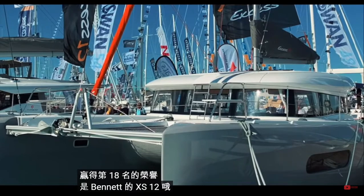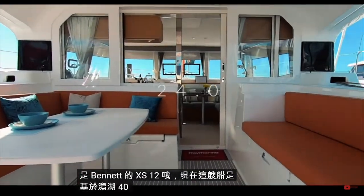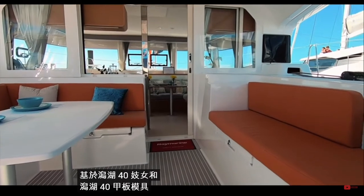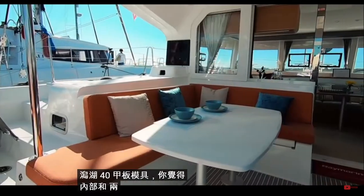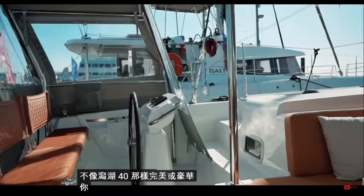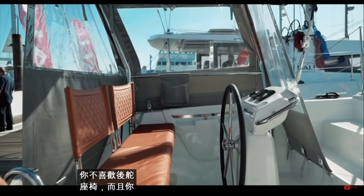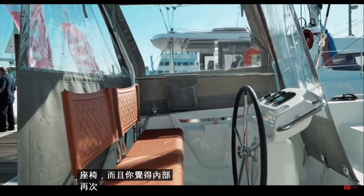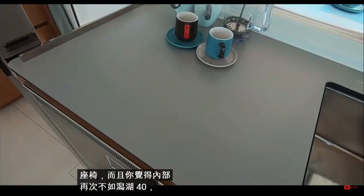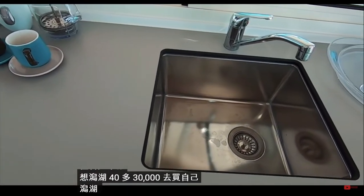In 18th place is the XS12 by Beneteau. This boat is based on a Lagoon 40 hull with a Lagoon 40 deck mold. You felt that the interior and exterior were not as well put together or as luxurious as a Lagoon 40, despite this being $30,000 more. You did not like the aft helm seats, and the interior again felt inferior to the Lagoon 40. If you want a Lagoon 40, go and buy yourself a Lagoon 40.